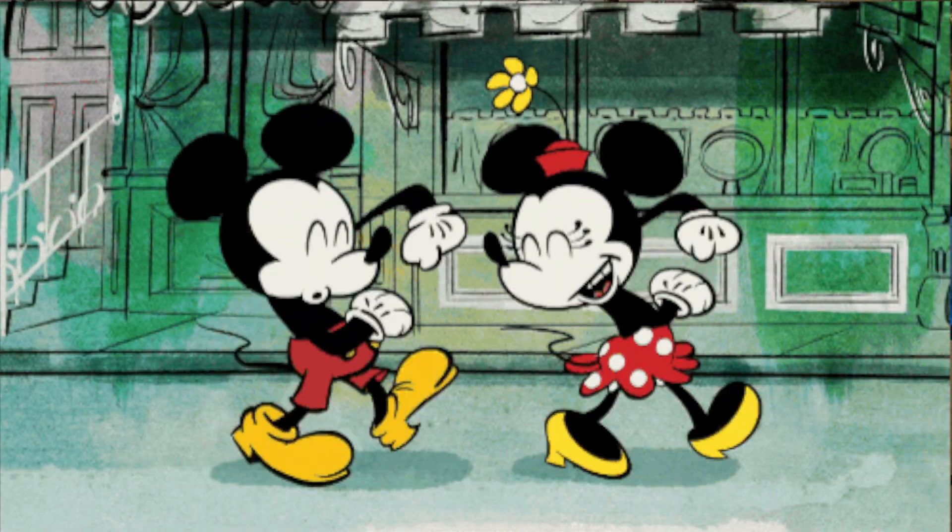Hi everybody, welcome back to the channel. Today I'm going to give you my top tips of items that I would recommend you take with you on a Disney trip. Now we all like to buy new shoes ahead of going on holiday, but my advice would be to buy a pair ahead of your break and wear them in, because there is going to be a lot of walking during your stay at Disney.